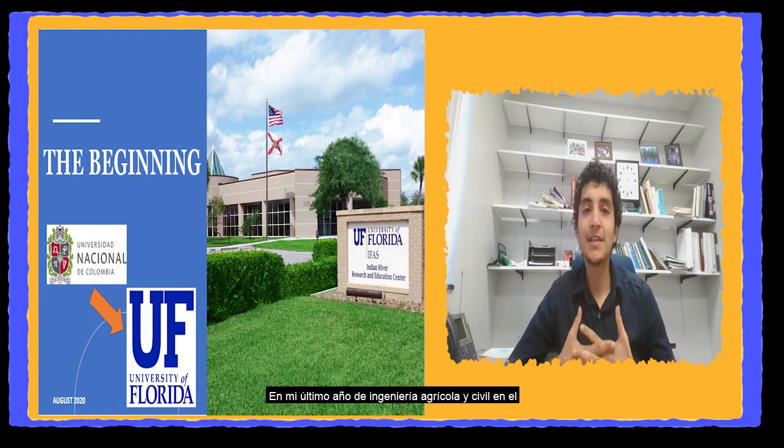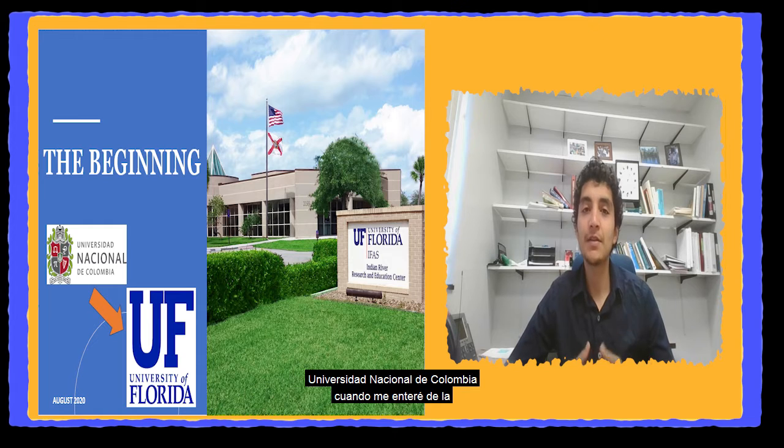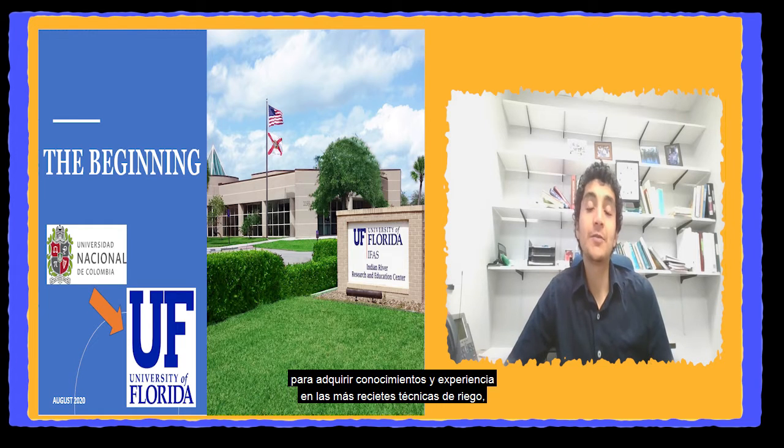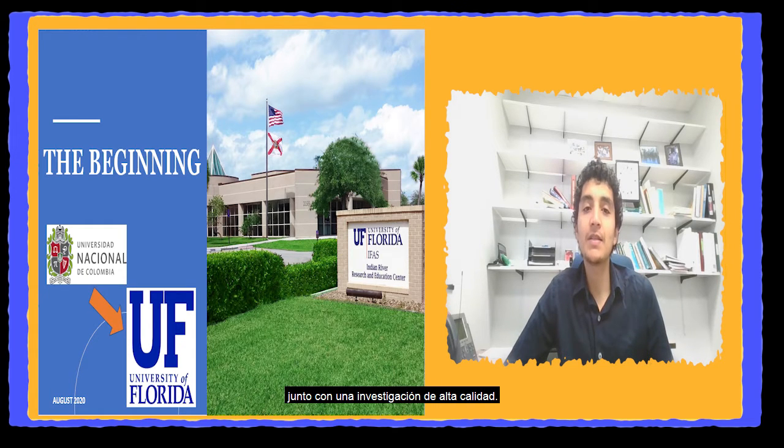I was in my last year of Agriculture and Sea Engineering at the National University of Colombia when I learned about this opportunity of joining this lab. I immediately decided to apply because I knew that it was the perfect opportunity for me to gain knowledge and experience in the newest irrigation techniques, together with high-quality research.